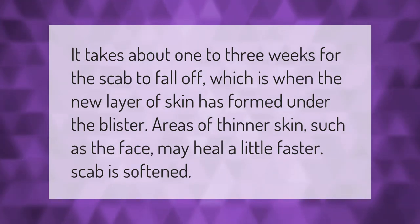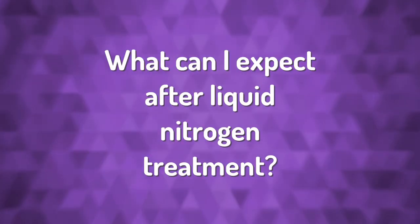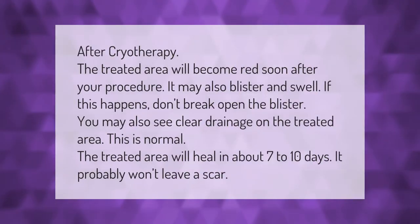After cryotherapy, the treated area will become red soon after your procedure. It may also blister and swell. If this happens, don't break open the blister. You may also see clear drainage on the treated area — this is normal. The treated area will heal in about 7 to 10 days.